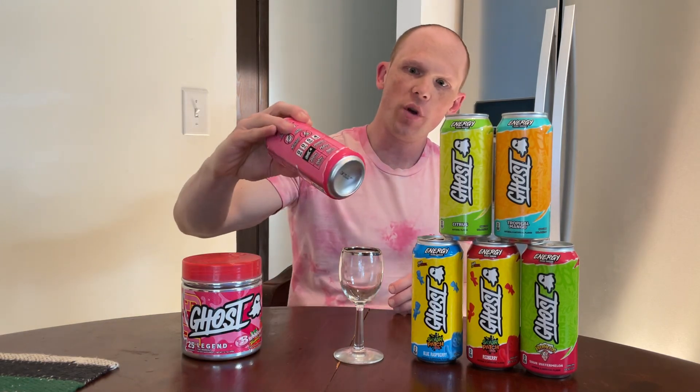Today's review is the sixth flavor of Ghost Energy, which is Bubblicious Strawberry Splash.